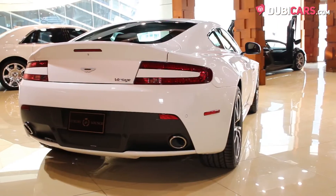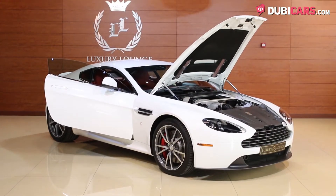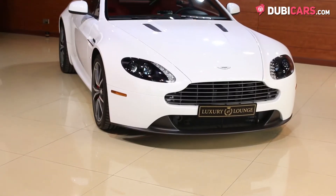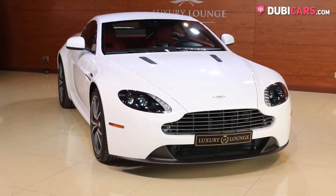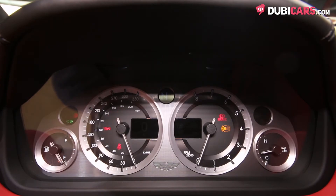Controlling the rear wheels of this British sports car is a 7-speed automatic gearbox controlling a 420 horsepower 4.7 liter V8 petrol motor. This V8 Vantage needs just 4.9 seconds to hit 100 and maxes out at 290 kilometers an hour.